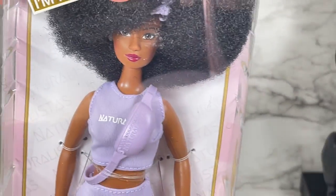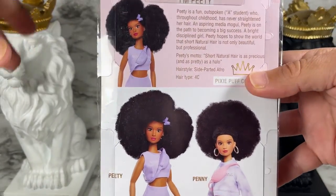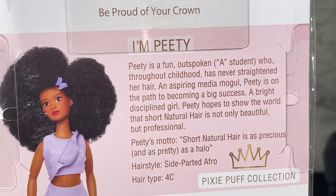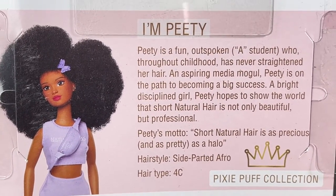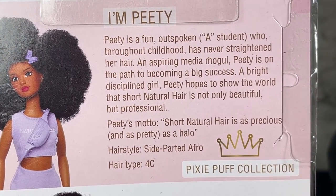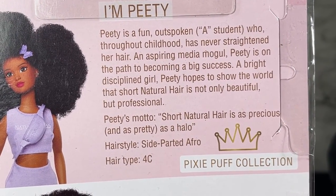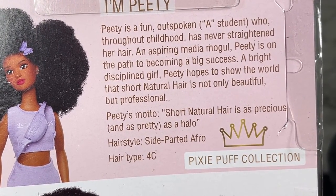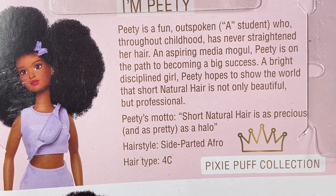I'm going to pull back so you can see the back of the box. I love the way it says 'Naturalistas — Be Proud of Your Crown.' On here we've got a picture of Petey and it says: Petey is a fun, outspoken A-student who throughout childhood has never straightened her hair. An aspiring media mogul, Petey is on the path to becoming a big success — a bright, disciplined girl.